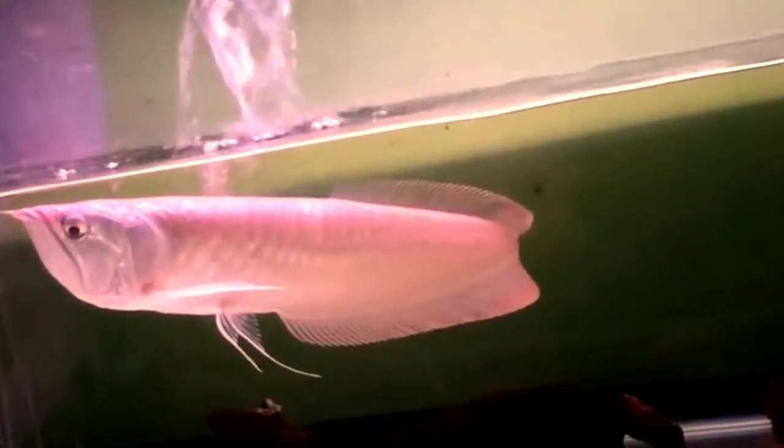When raised in captivity, you should expect an arowana to have a lifespan of 10 to 15 years. Larger silver arowana fish is the best tank mate for your peacock bass fish.